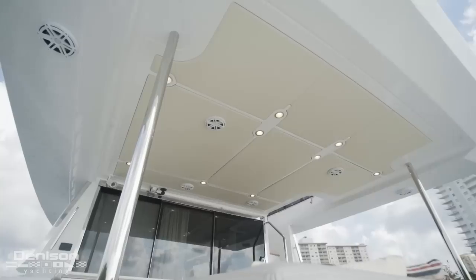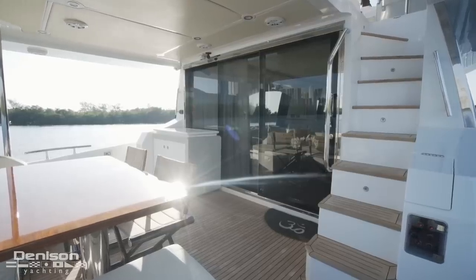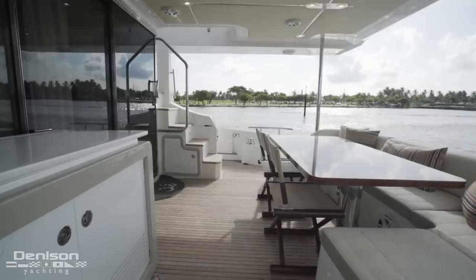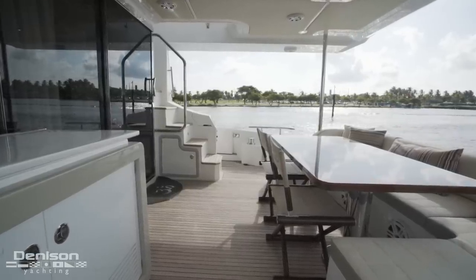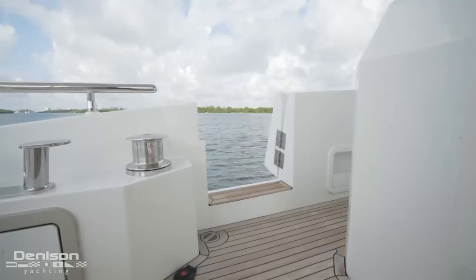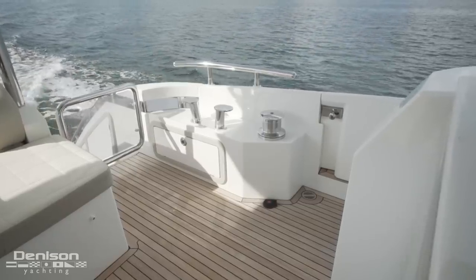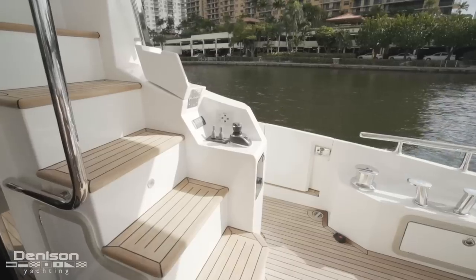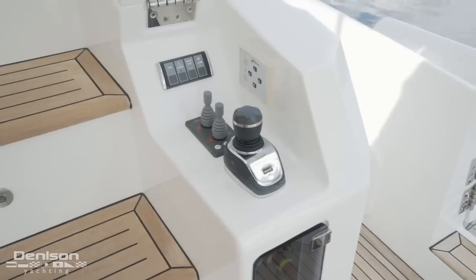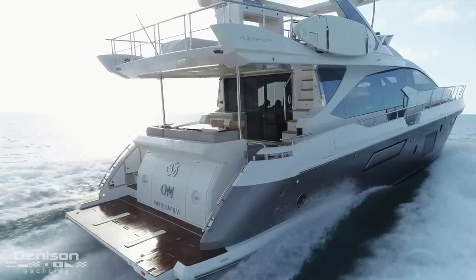Here we are at the cockpit. Overhead, we have a nice hard top that keeps us covered on those sunny days. Centerline is your U-shaped seating and T-cockpit table where you can dine up to 8 guests. Servicing this area is your wet bar with a cutting board, sink, and fridge. Port and starboard are your aft boarding doors, and immediately after those are your two quick winches. Here in the cockpit you'll also find your additional docking station — she's equipped with bow and stern thrusters and joystick control. This ties in perfectly with the Raymarine camera, so if the captain is at either the upper or lower helm station, he'll be able to see aft on his Raymarine controls.